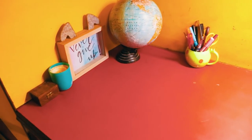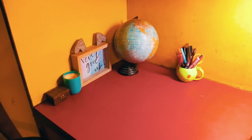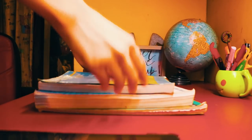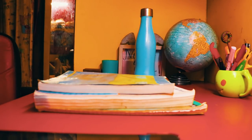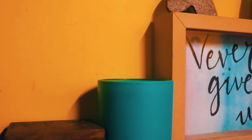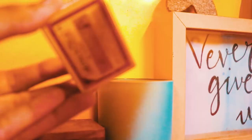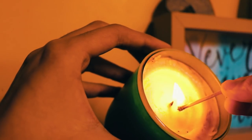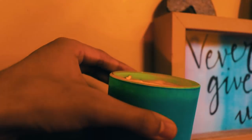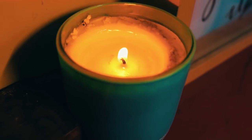Step number two is to find an area where you can concentrate and study there every day. Make sure you study on a desk and a chair if possible. If you don't have one, make sure you study in a good place — just not on your bed, because studying on a bed makes it very hard to focus. You can make yourself comfortable by lighting candles; scent is proven to help you concentrate more.